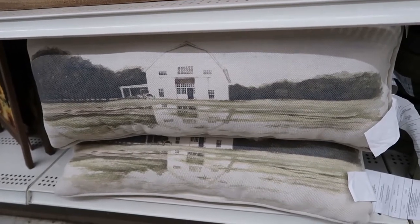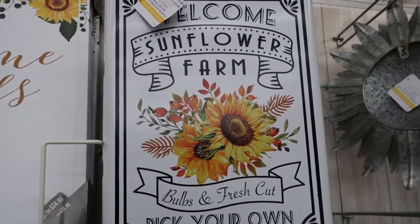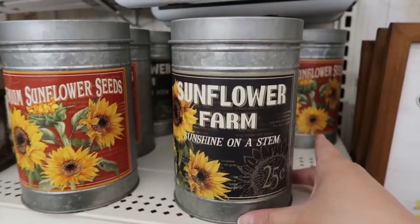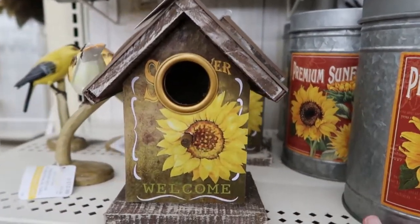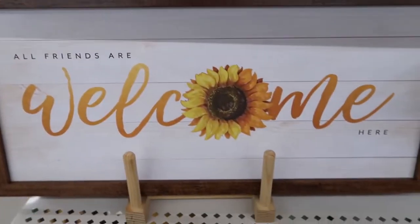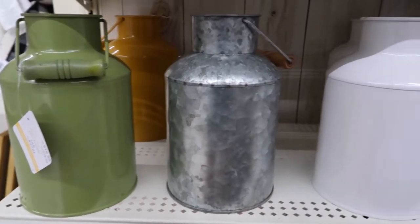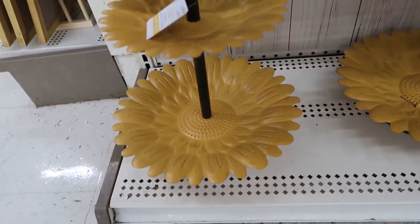I think this pillow with the farmhouse on it is so cool. They also have a sunflower theme going right now — that pillow is $19.99. Look at these galvanized tins, aren't they so pretty? These galvanized and enamel containers are $16.99, and these sunflower tier trays are $40.